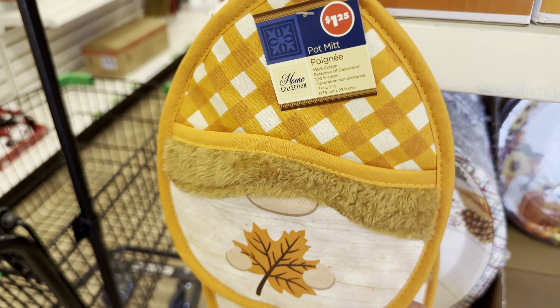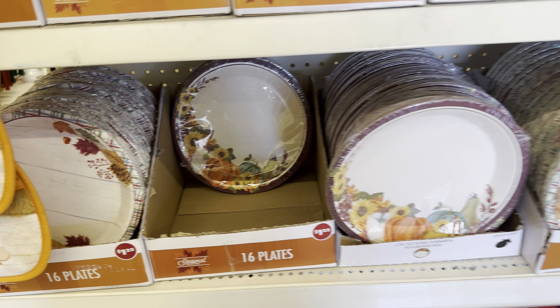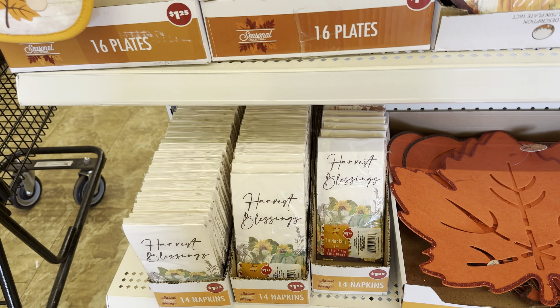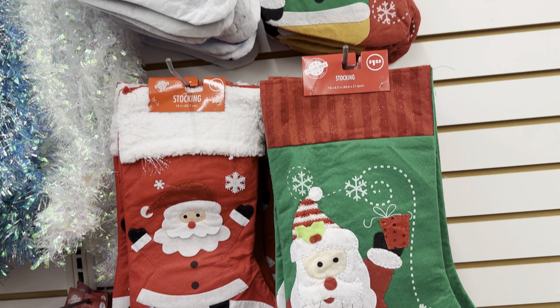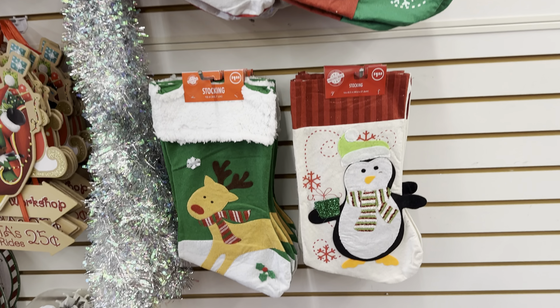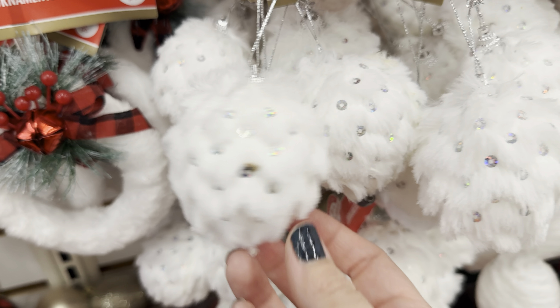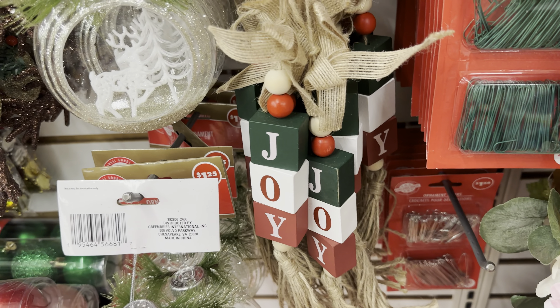This little gnome potholder is so cute and it's the perfect fall decor piece. We also have some paper plates and napkins. It looks like they have moved all of the Halloween items and now this wall is all Christmas. We have some new adorable Christmas stockings to choose from — the reindeer is my favorite. We also have some new fuzzy ornaments; I keep finding new ornaments every week that I come back to Dollar Tree.